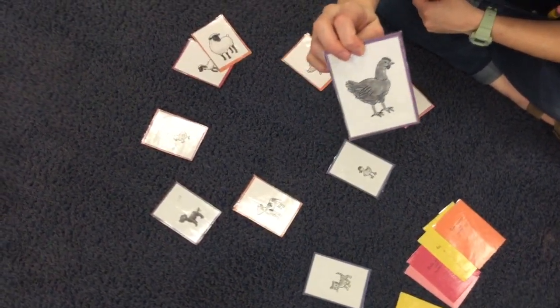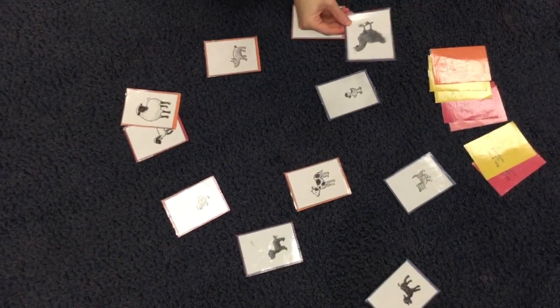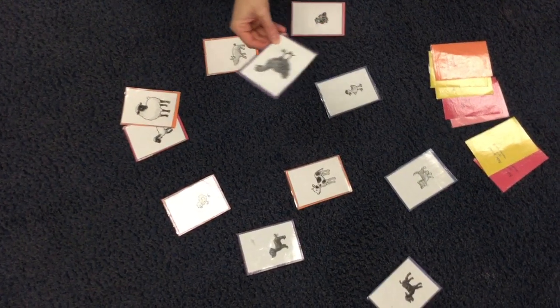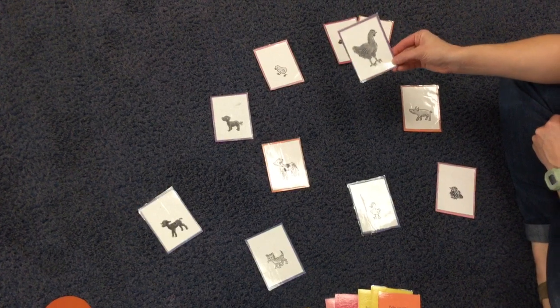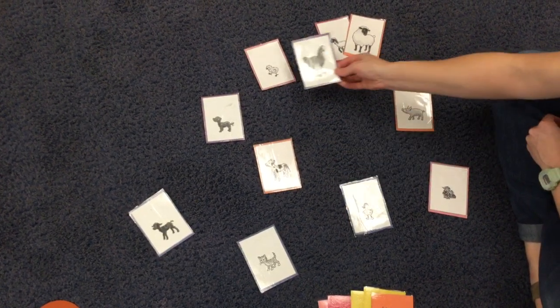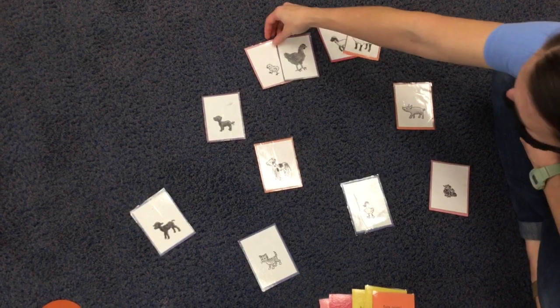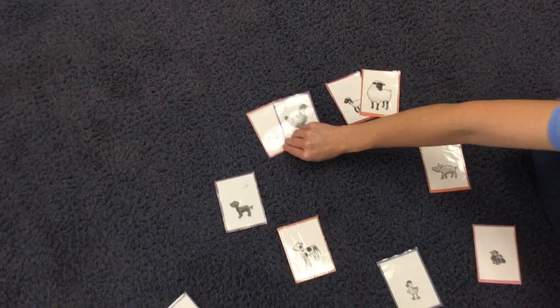A chicken! I'm looking for a baby chicken, which is called a chick. Do you see a baby chick? Her mom is looking for her. I think I see one. There is a chicken and a chick — they go together. They're a match. All right, let's see what's next.